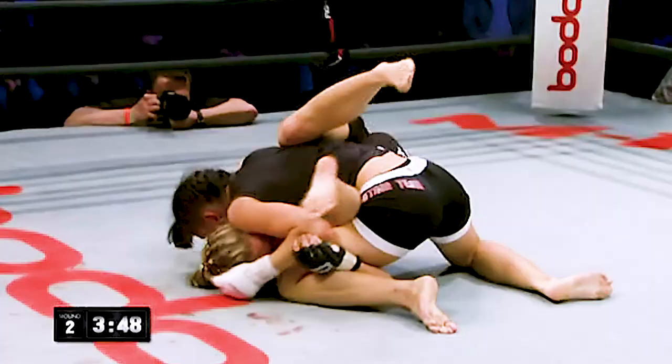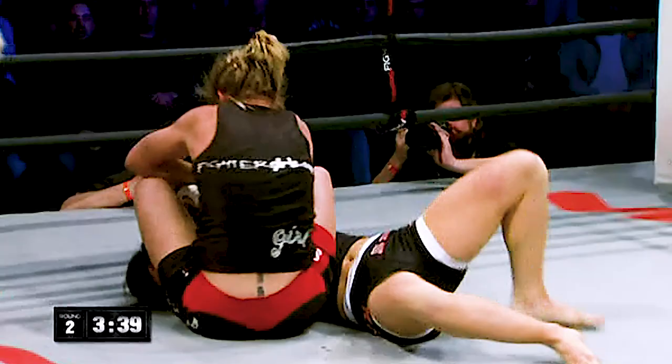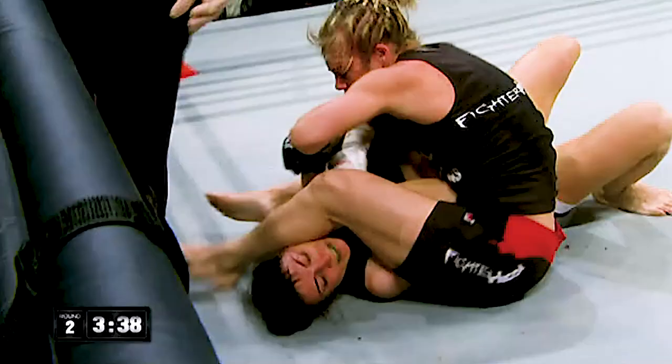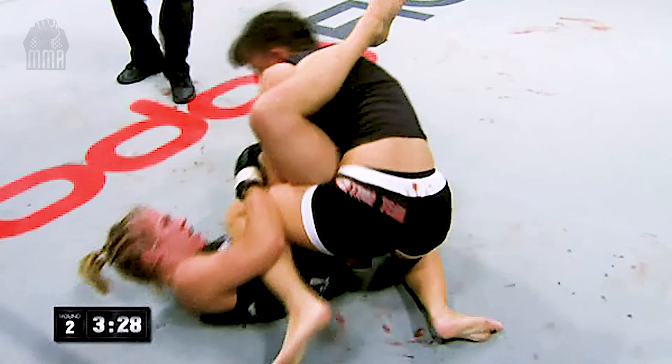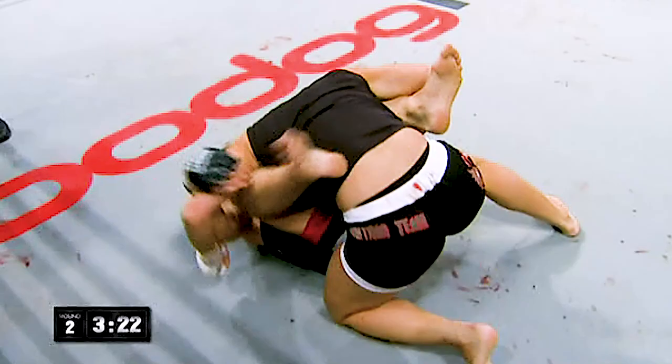Bereskova on top with a little ground and pound. Julie trying to create some distance for the legs. Kedzie reverses it — she's going for the arm bar. Bereskova grabbing it, and textbook escape, but she's still in danger. She is still in danger. Now Bereskova is grabbing that ankle — she is out. Listen to the crowd come alive. It looks like organized mayhem, but this is good Brazilian Jiu-Jitsu.